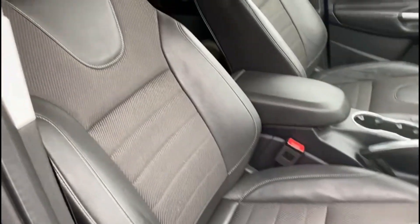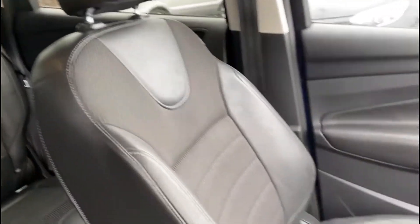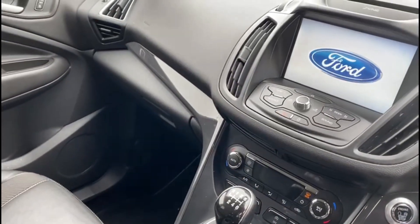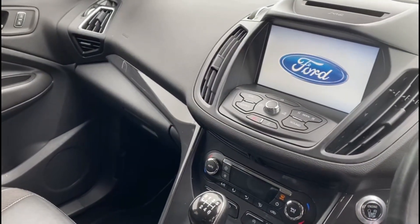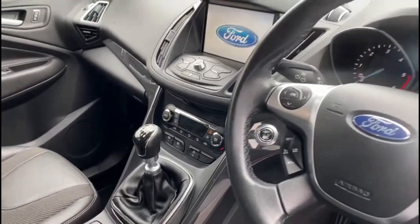Inside you get this really nice half leather interior. The car also comes with Bluetooth hands free, cruise control and DAB radio.